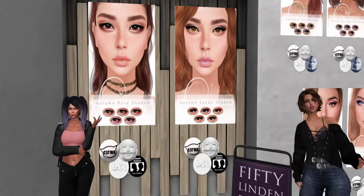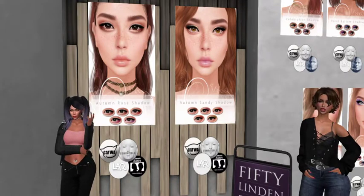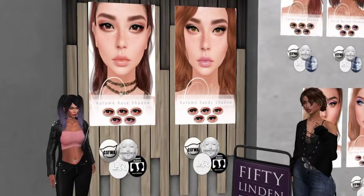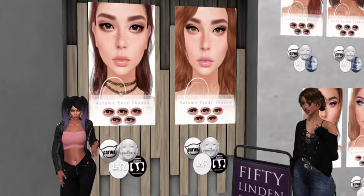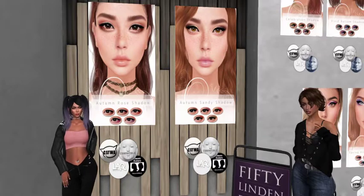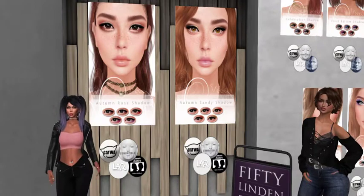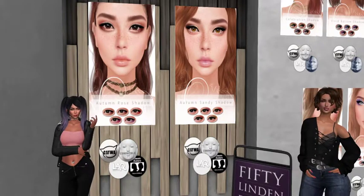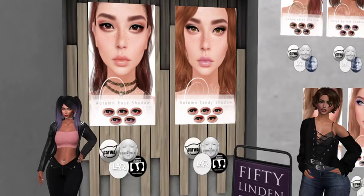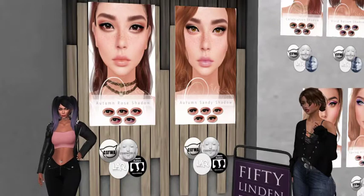We are at — I don't know how to pronounce this — it's either Beachy, Vicky, or Vecky. If you're watching and you know how to pronounce it, please let us know. They have some lovely eyeshadow makeup today — two sets: Autumn Rosé Shadow and Autumn Sandy Shadow. I like these because they're very subtle, they're not over the top. I see the purple and gold down there but I like them.